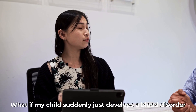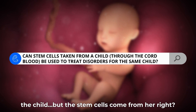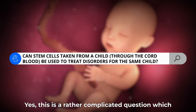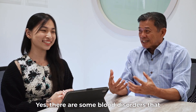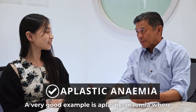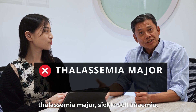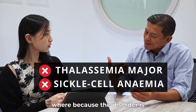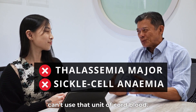What if my child suddenly develops a blood disorder and we're thinking about using these stem cells to treat the child, but the stem cells come from her — how is it still possible to treat? This is a rather complicated question which comes with a yes and no answer. There are some blood disorders where we can still use the cord blood to do the stem cell transplant. A very good example is aplastic anemia, where cord blood stem cells is a very good choice to offer a chance of a cure. But there are other blood disorders like thalassemia major and sickle cell anemia where, because the disorder is already in the stem cells, we can't use that unit of cord blood.